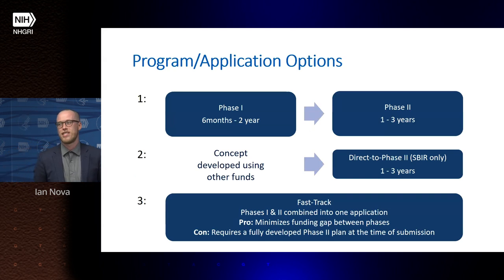There are a few different paths through the small business program. The typical path is a phase one — six months to two years — followed by a phase two application of one to three years. If you've already demonstrated phase one work using other funds, you can apply for a direct-to-phase-two grant. You can also apply for a fast track, which combines phases one and two into a single application, minimizing the funding gap, though it requires a fully fleshed-out phase two plan including a commercialization plan at initial submission.